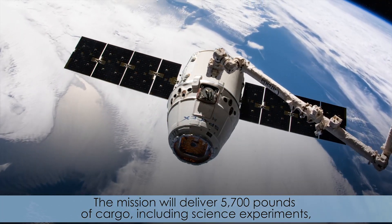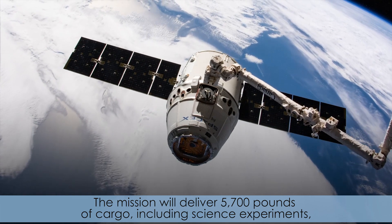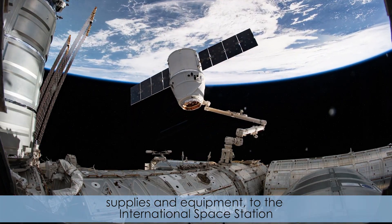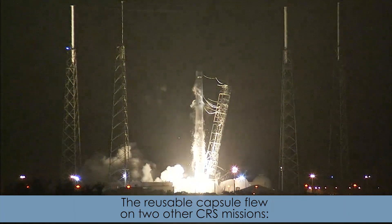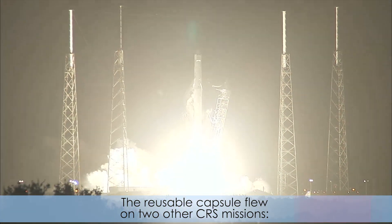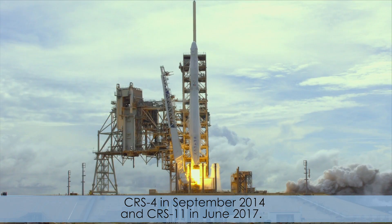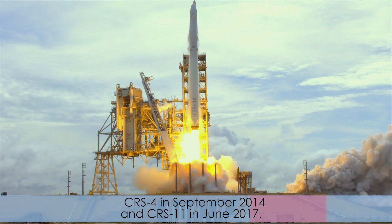The mission will deliver 5,700 pounds of cargo, including science experiments, supplies, and equipment to the International Space Station. The reusable capsule flew on two other CRS missions: CRS-4 in September 2014 and CRS-11 in June 2017.